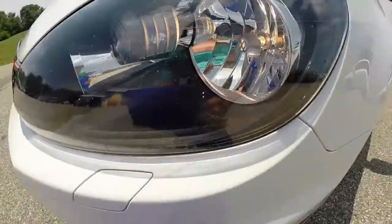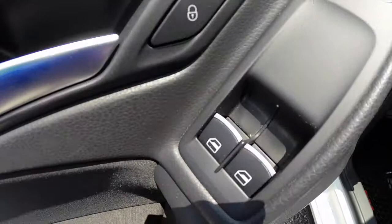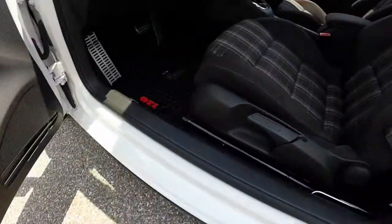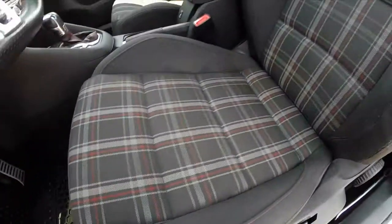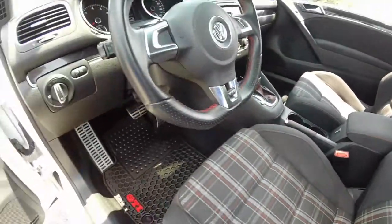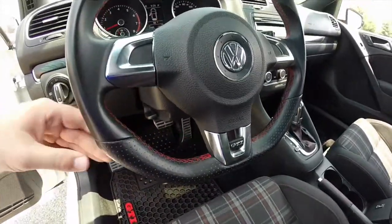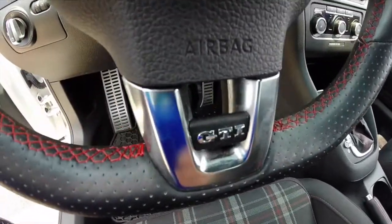Let's go ahead and take a look at the interior. We have power heated mirrors, windows, and door locks. Manual seat back adjustment with that Interlagos pattern. The GTI does have a flat-bottom rim steering wheel with perforated leather and red stitching, and GTI badging on the side.